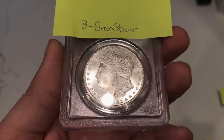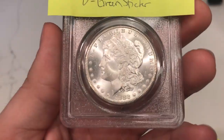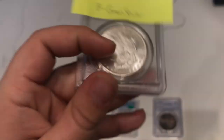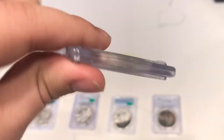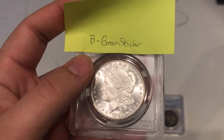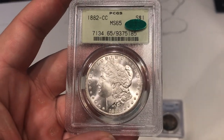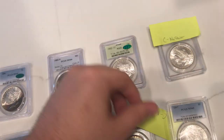Up next, 1882 CC Morgan Dollar. This one has some pretty nice luster — I like the cheek a lot and I like the fields. When I took a look at this coin overall, I thought it would be a nice B coin and a green sticker. Nice OGH holder — 82 CC, CAC approved. That's awesome. Very happy for the collector on that one.